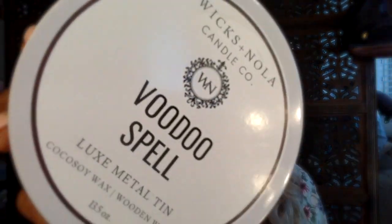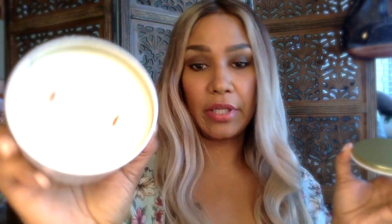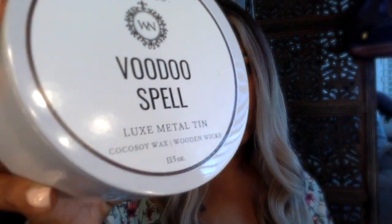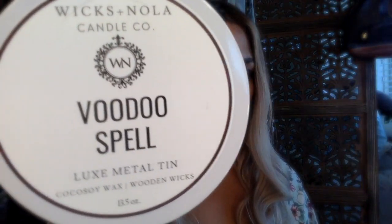The next one is Voodoo Spell. This is a luxe metal tin — it's smaller, I think 13.5 ounces with two wicks. This smells like floral, citrus, herbs — a very perfumey floral scent. It kind of smells like an entanglement, like when you're getting ready to seduce somebody. You would light this candle and put them under your voodoo spell. It's very, very luxurious and bougie as far as smells are concerned.